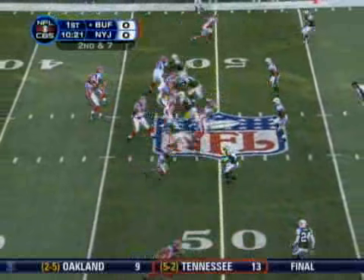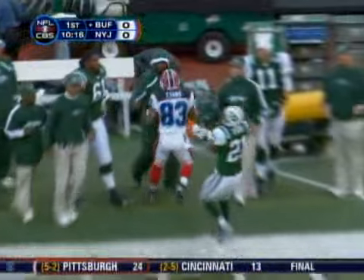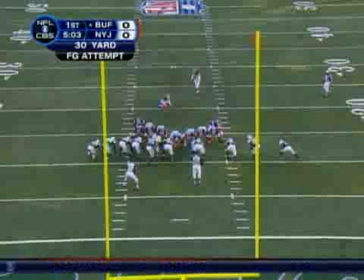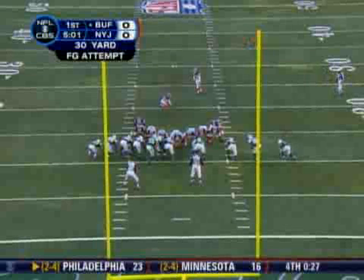Edwards takes the snap, back to throw. Looking downfield, fires downfield, and it is caught by Lee Evans in Jets territory. He has run out of bounds at the Jets' 35-yard line. Let's see if the Bills can put some points up to finish off this 10-minute drive.